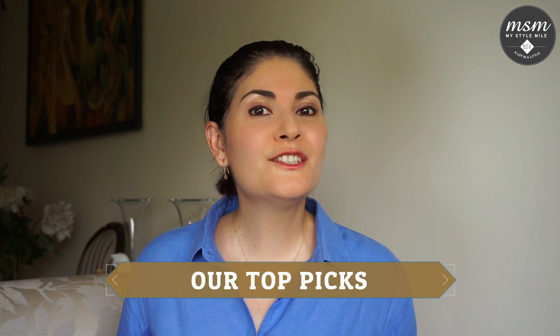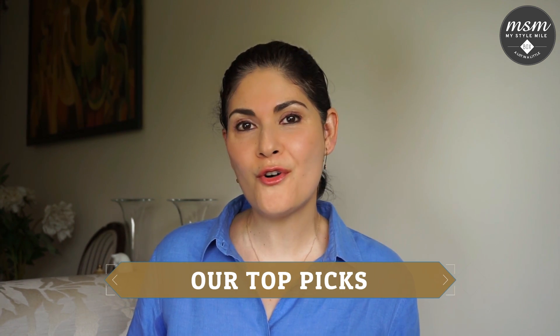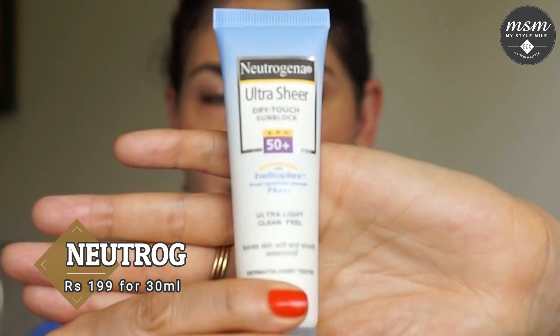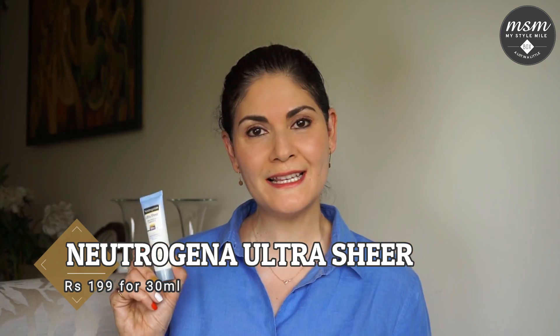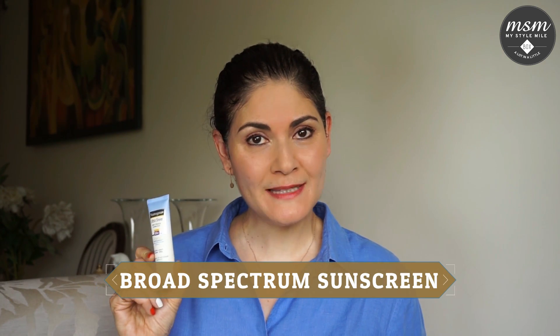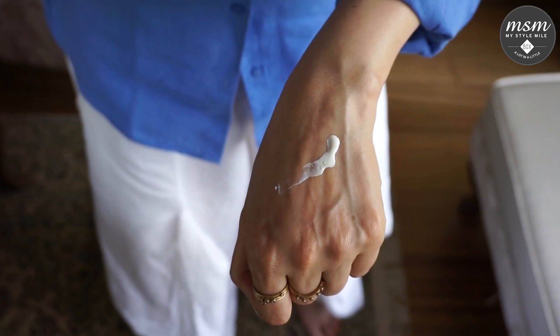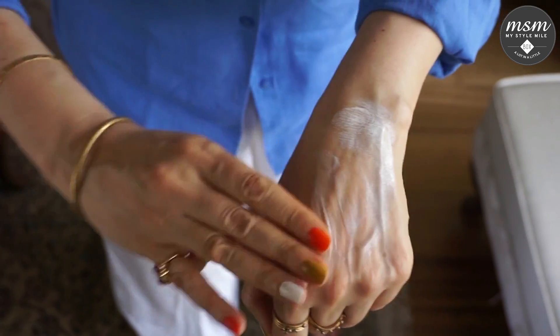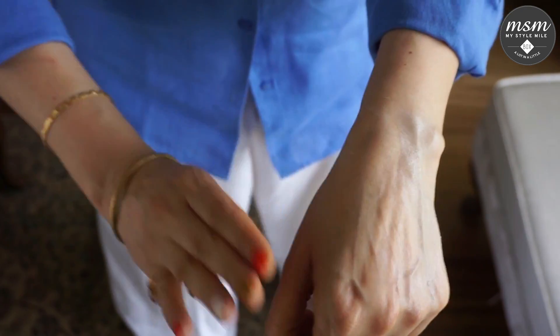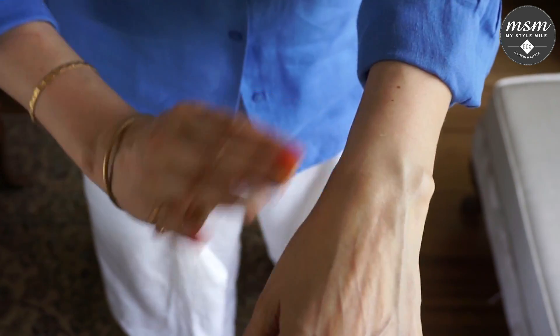Moving on to our top picks this month — sunscreens available either in your local market or online. The Neutrogena Ultra Sheer Dry Touch Sunblock is priced at Rs. 199 for a 30 ml tube. This is a broad spectrum sunscreen with an SPF rating of 50 and PA+++. When you first apply it, it looks like it has a white cast, but it quickly blends into your skin leaving behind a dry matte finish.